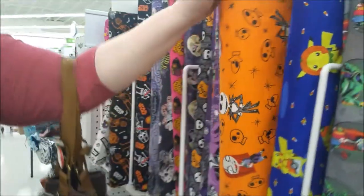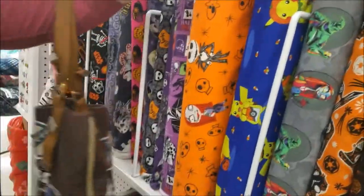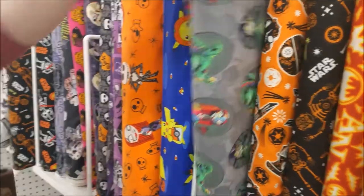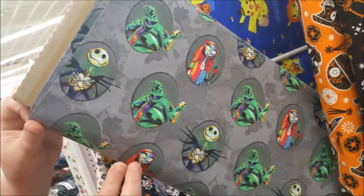We're finding interesting Halloween fabrics. Look at the Halloween Nightmare Before Christmas. Look at the Pokemon Halloween costumes. Pokemon, Oogie Boogie, Jack and Sally.